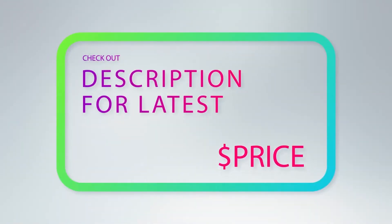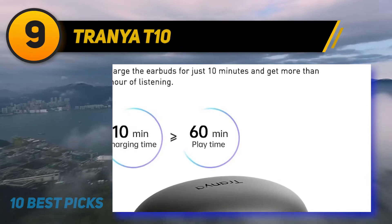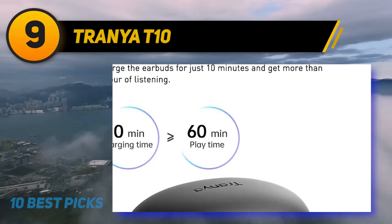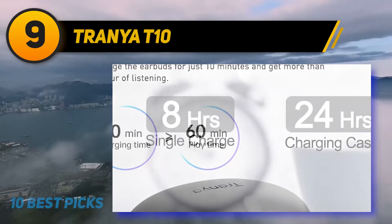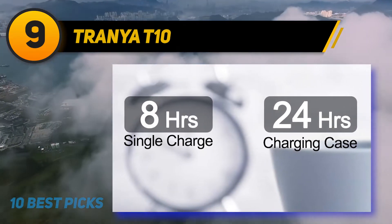For more information and price, check out the product links in the description underneath the video. At number 9: Tranya T10. The Tranya T10 is another one of the best wireless earbuds for under $50 that you would like the most, and they would impress you as well.